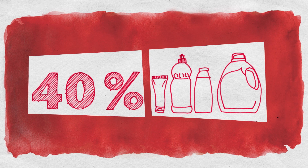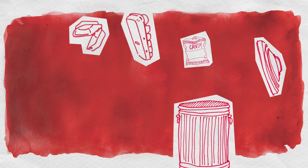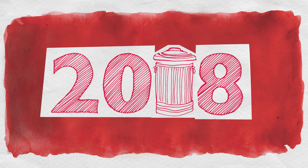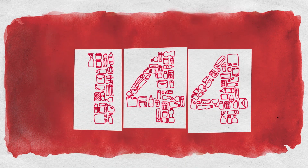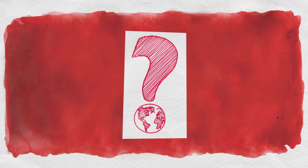40% of plastic is used for packaging, and most of that is single use. In 2018 alone, that added up to 144 million tons. So where does all that plastic and polystyrene go?